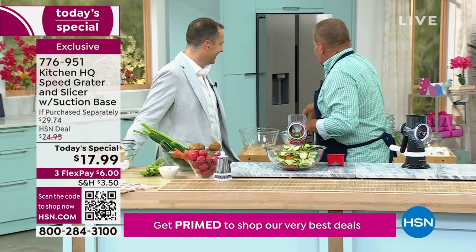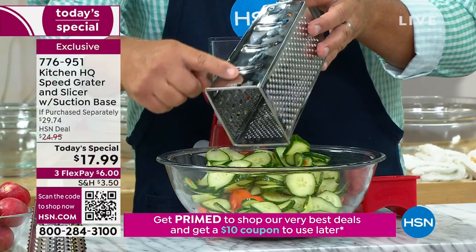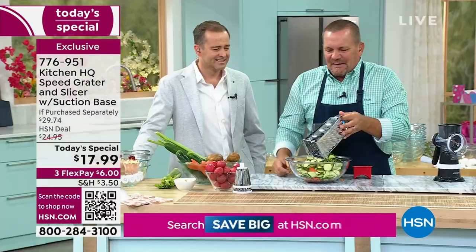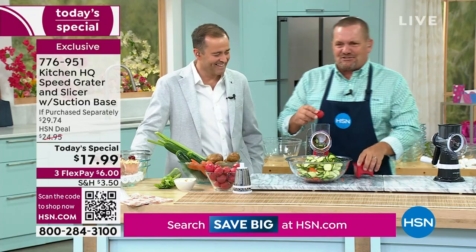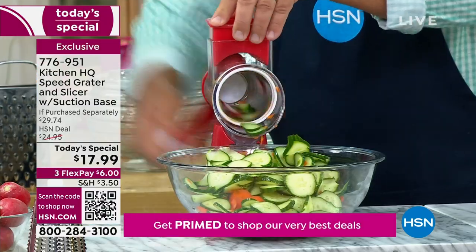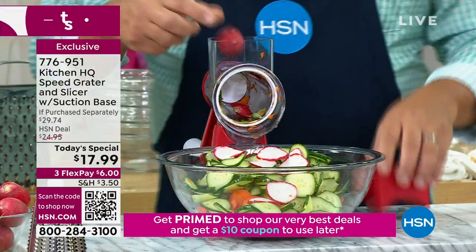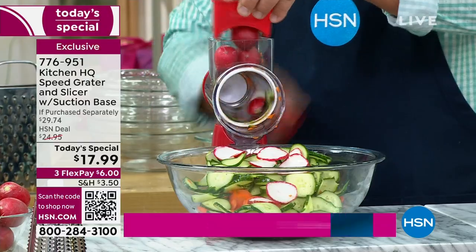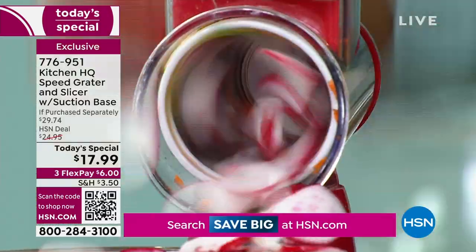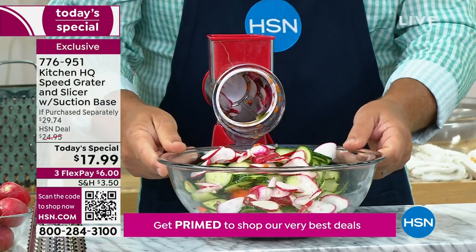Most people are used to grating with a box grater. Have you ever tried to slice with one of those? You'll end up with a Band-Aid. Small things, large things — it doesn't matter. If I want to do one radish, I can slice one radish. If I want to do two or three radishes, just load them into that extra large hopper, turn the handle, and I've just sliced three radishes perfectly right over the top of a salad.